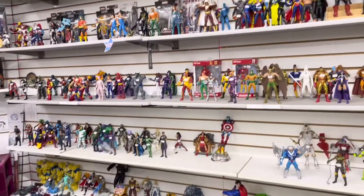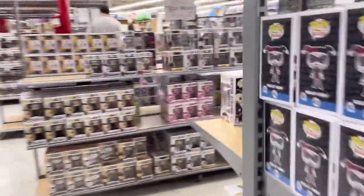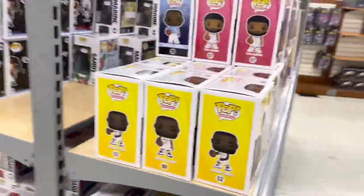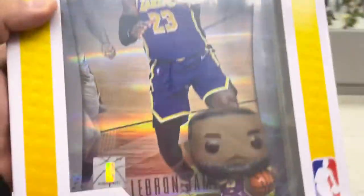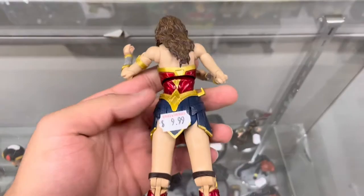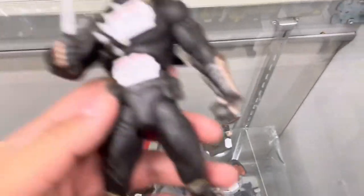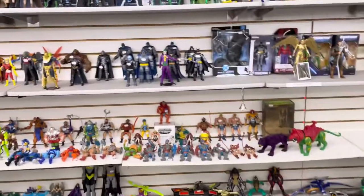Now we're at the loose figure section aisle — there's a bunch of Marvel and DC figures, tons of them. There's also a bunch of Funko Pops. I personally don't collect Funko Pops so I skipped all of them. I actually spotted this LeBron James Funko Pop and I was like wow, this looks nice. I found this Wonder Woman 1984 from McFarlane for $10 and this Talon figure for $10 — comes with missing accessories, which sucks, but it's still a nice find.